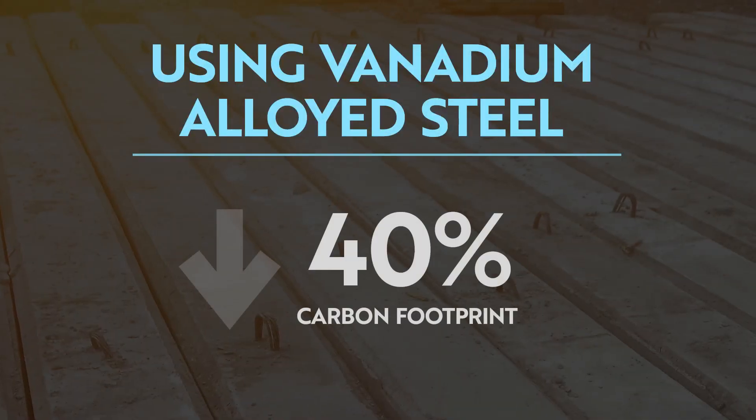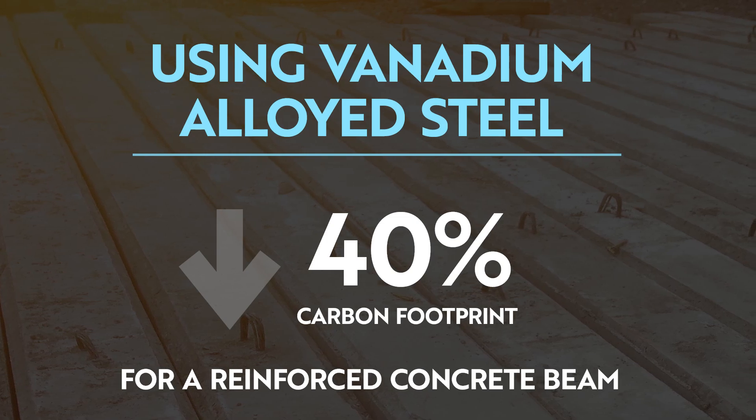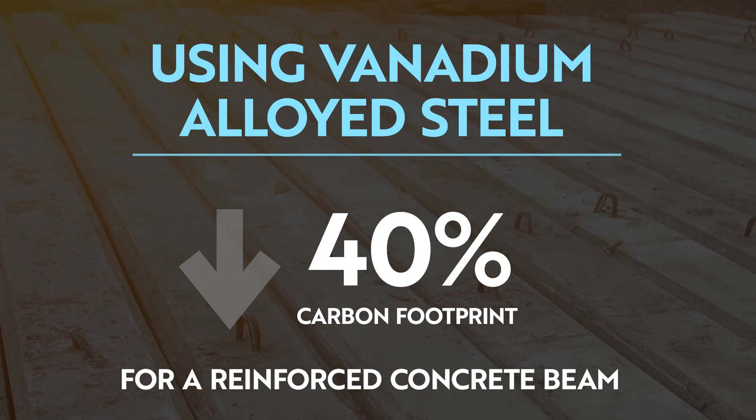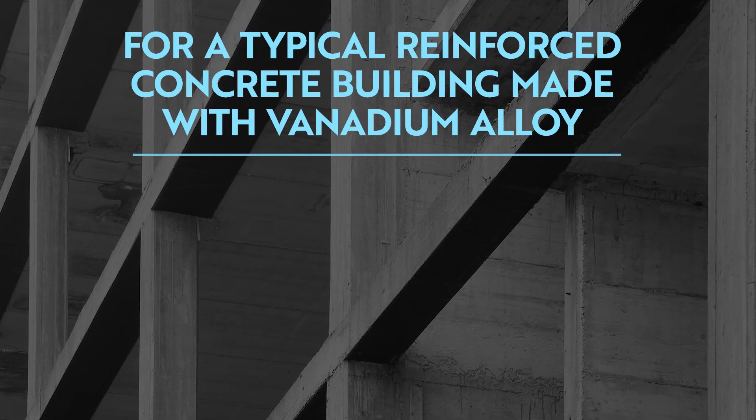The increased strength of vanadium alloyed steel translates to substantial energy savings as compared to the lower grade rebar. For example, there is an impressive 40% reduction in the carbon footprint of a reinforced concrete beam. The higher the vanadium concentration, the more energy savings. In an industrial landscape where CO2 is an inevitable byproduct, this makes a world of difference.